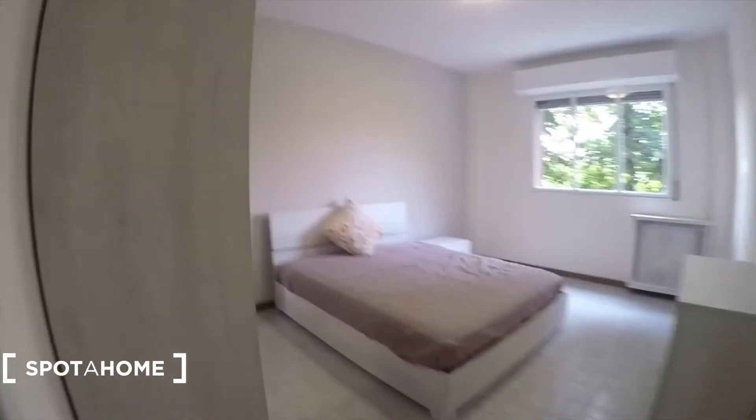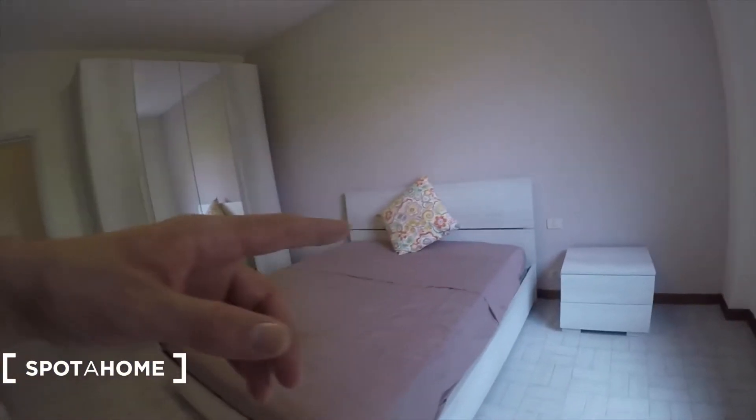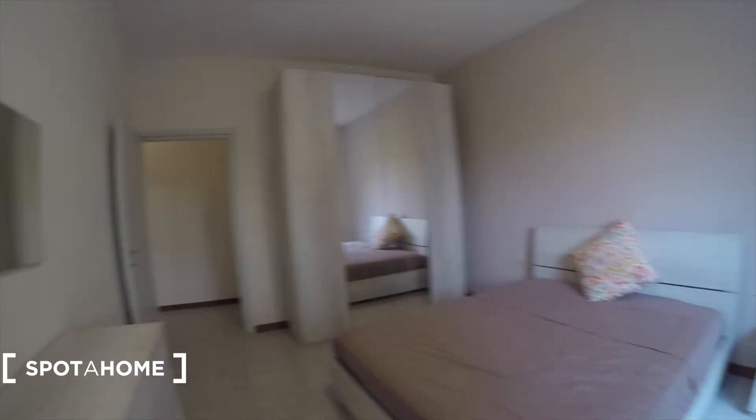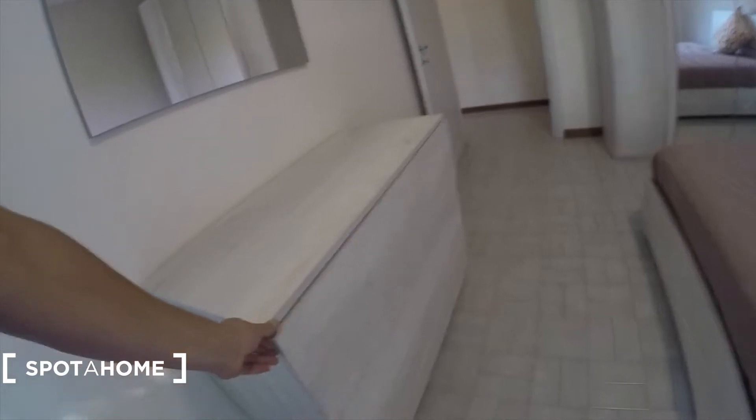Bedroom number one. We have a double bed here — very wide, very nice. There is a heating unit on this side, a chest of drawers, a bedside table, and a standalone wardrobe with two mirror doors. Here the chest of drawers is just in front of the bed, with a nice mirror as a headboard accent. There is also some more storage space.